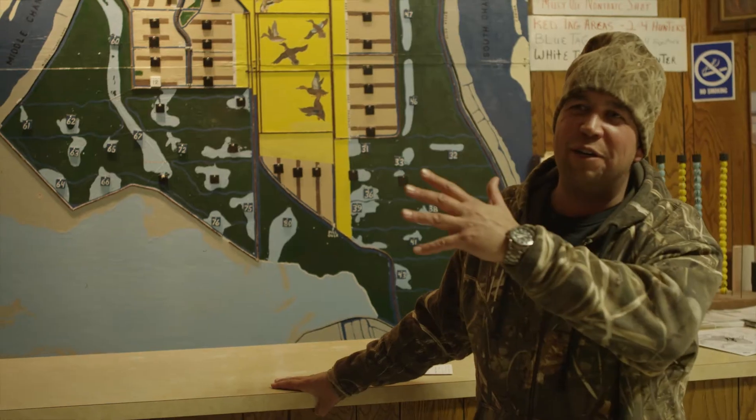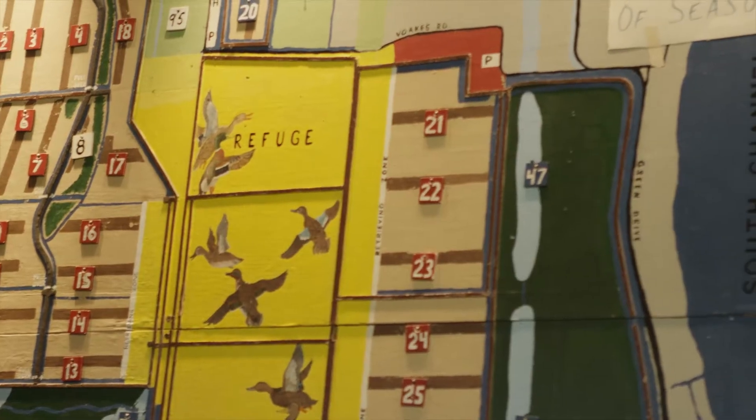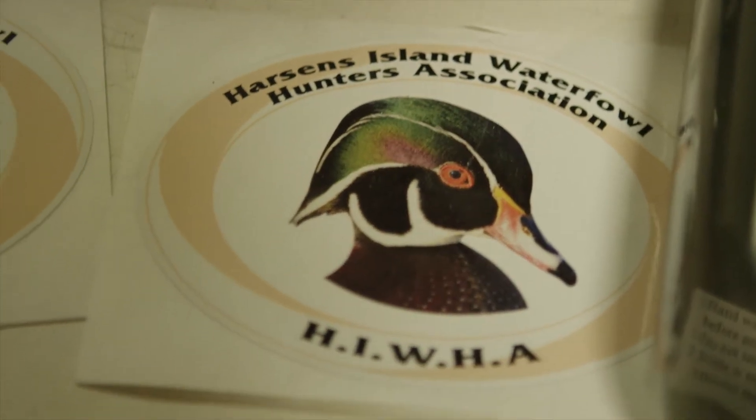They have the waterfowl refuge. There's about a hundred zones of hunting property. Some of it's flooded corn. Just about anyone can come out here and get an opportunity to get some great duck action.